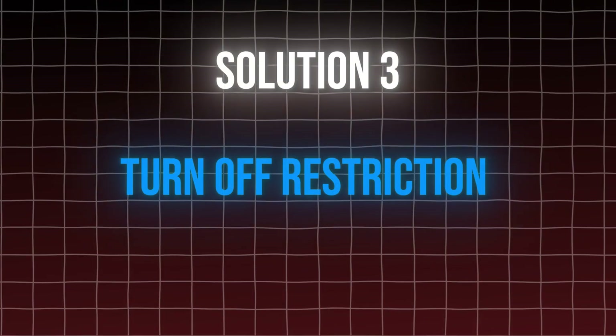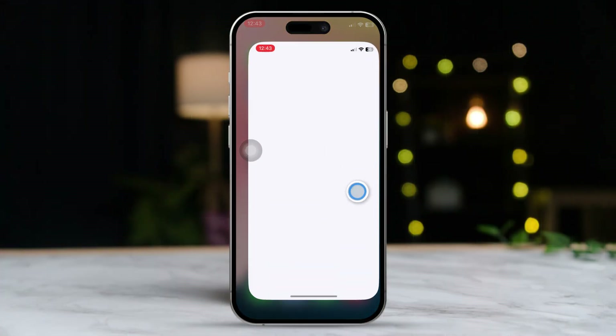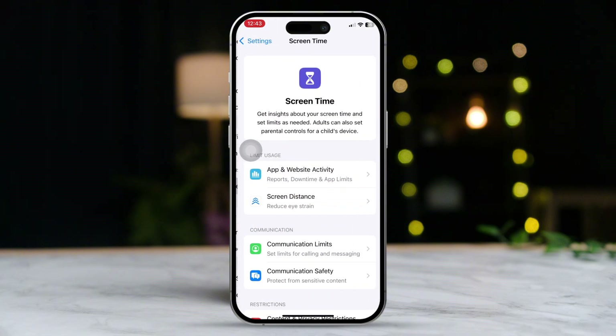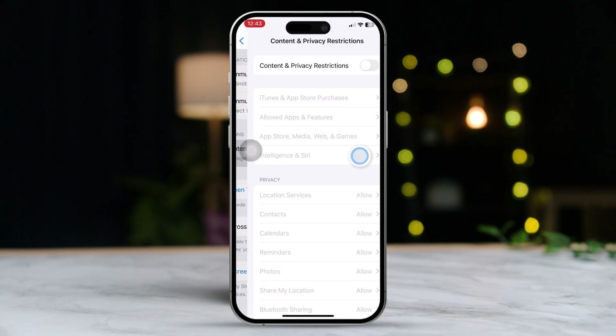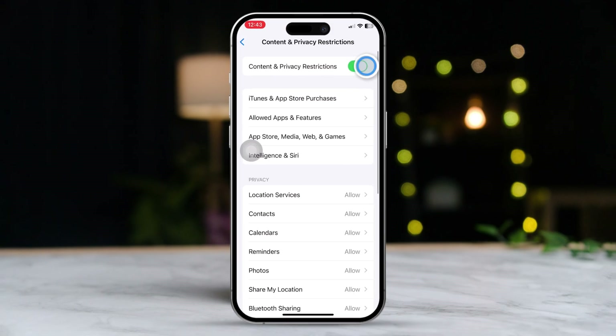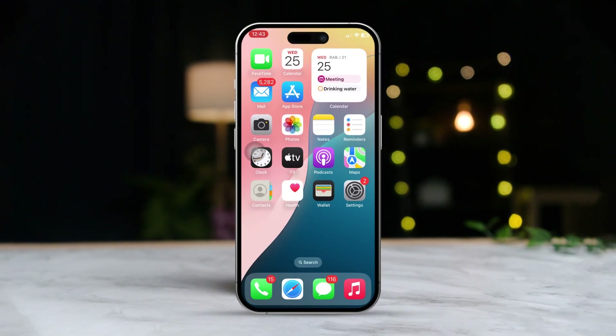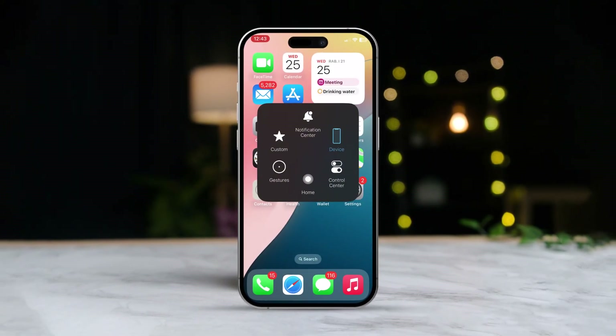Solution 3: Turn off restrictions. Open the Settings app, scroll down and tap on Screen Time. Scroll down and tap on Content and Privacy Restrictions, then toggle this feature off. Now restart your iPhone. After that, your low notification sound issues should be resolved.